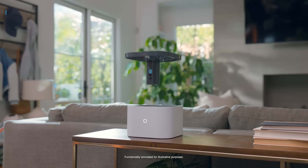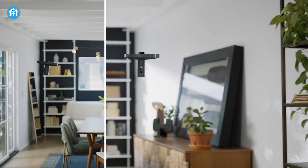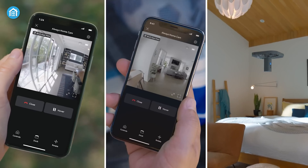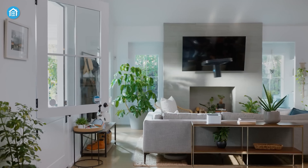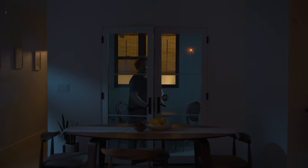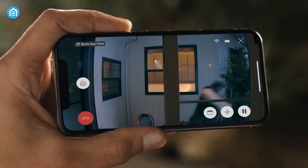A camera that can fly? Yep, that's right. As the world's first flying indoor camera, the Ring Always Home Cam offers an unparalleled vantage point, seamlessly navigating through your home on preset paths to capture every angle. With its privacy-forward design, this innovative device only records when undocked, ensuring utmost discretion. Whether you need to manually check in on your property from anywhere, or receive automatic alerts when triggered by your Ring alarm system, the Always Home Cam provides an immersive and dynamic security experience like no other.